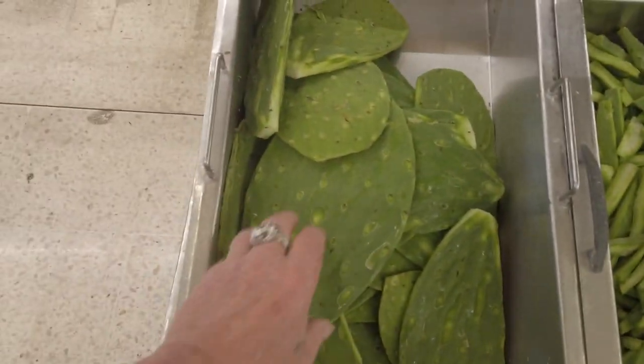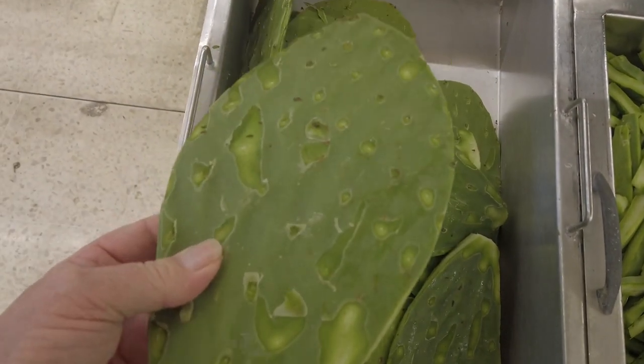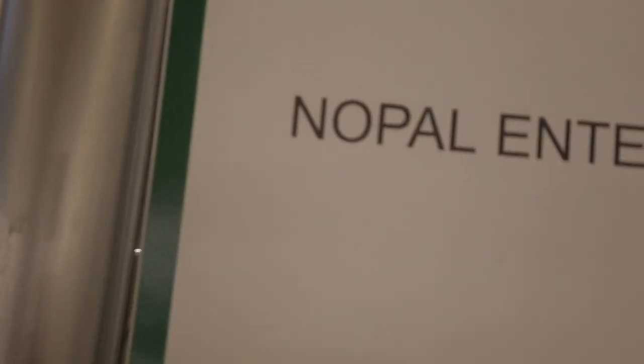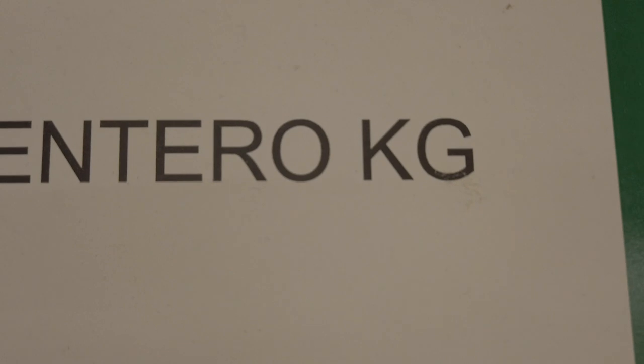Here's one you don't see in Canada that often. Look at that — a cactus leaf. And then cactus leaf is chopped up. Nopal entero. I guess that's what you call it.